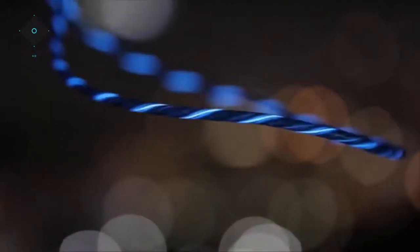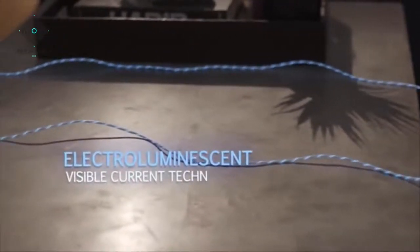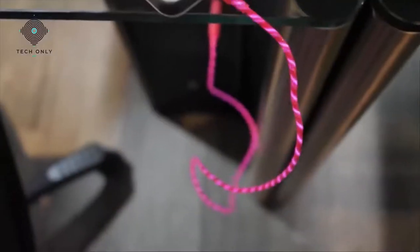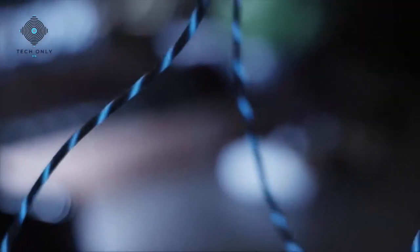This is the Light Pulse Cable. What makes our products stand out is our patented visible current technology in our charging and data cables. You're watching in real time the electrical current powering up your device. As your device charges to its full capacity, the current will slow down and the light will shut off when your battery reaches 100%. The idea for the Light Pulse Cable was born when we discovered a new technology that allows you to visually see the rate at which your device charges. Our team at Pilot Electronics ran with the idea, going from merely a concept to developing a final product in a matter of months.